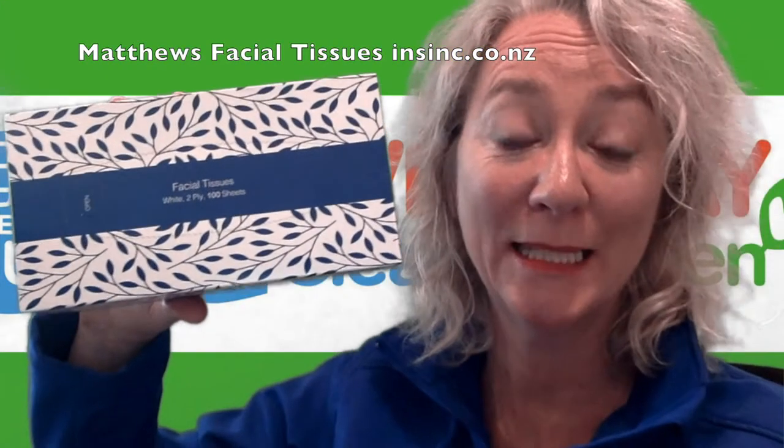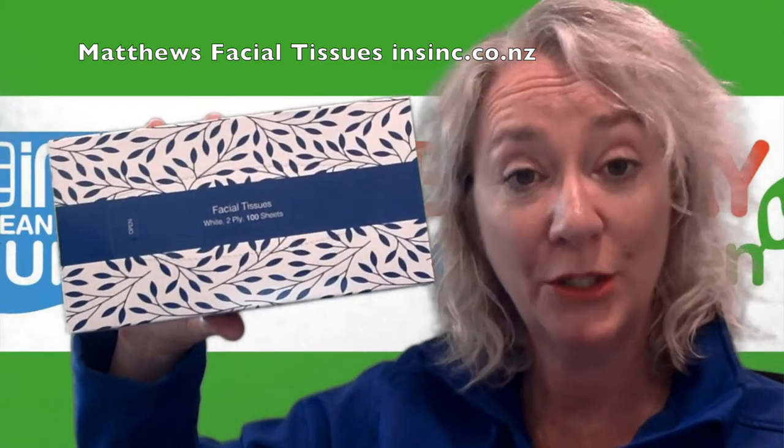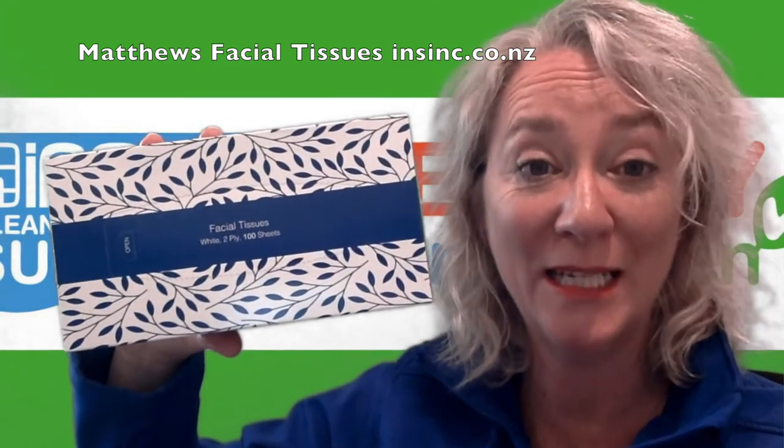Hi, Stephanie from NSYNC Products. These are the Matthews facial tissues. These are a luxury two-ply tissue paper. They are gentle on the skin and hypoallergenic, so they suit a variety of people.